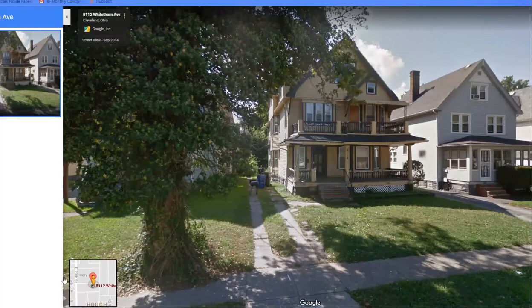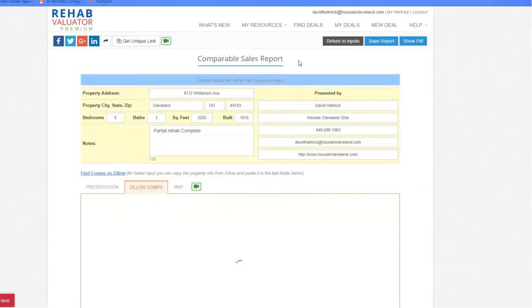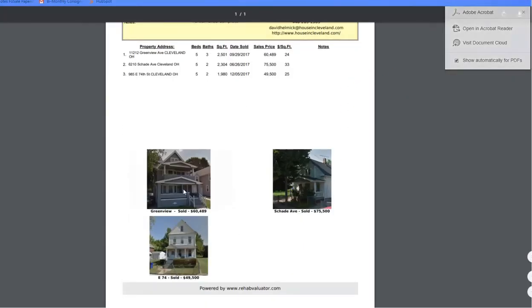You've got the Cleveland Museum of Art, Case Western Reserve University — this is a great deal. Let me give you an idea of some of the comps in this area, let me pull this up for you.